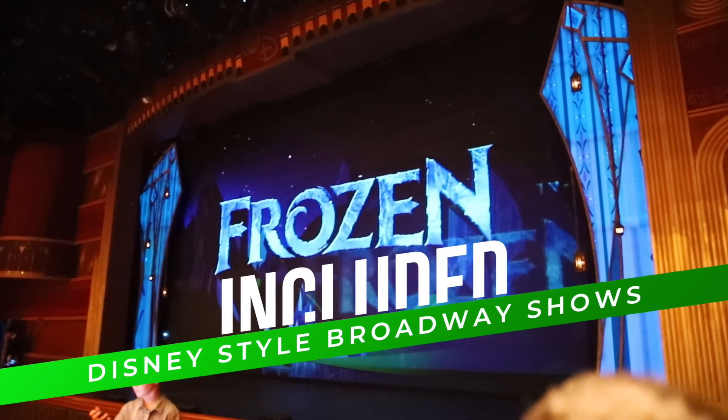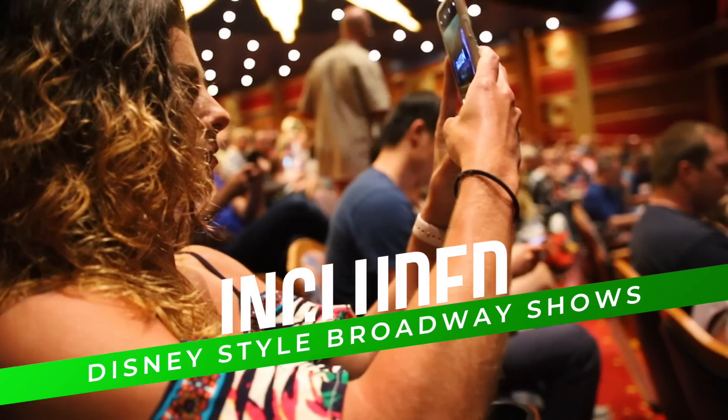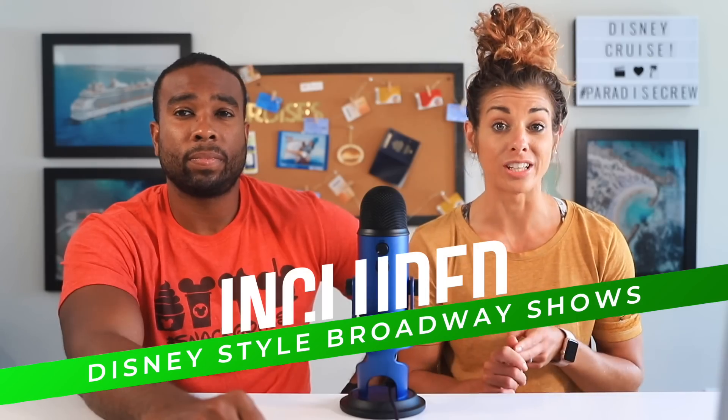One of my favorites are the Disney-style Broadway shows. You can see shows like Aladdin, Beauty and the Beast, Frozen, and Tangled — and it's all included.